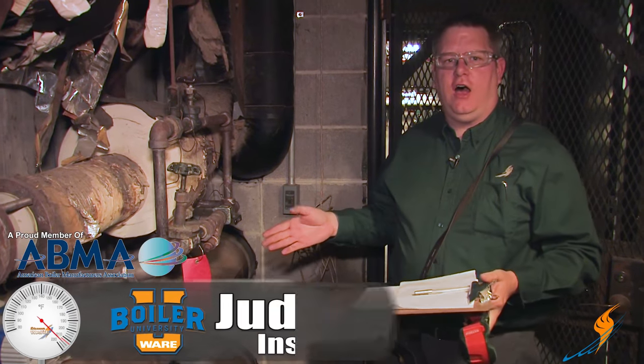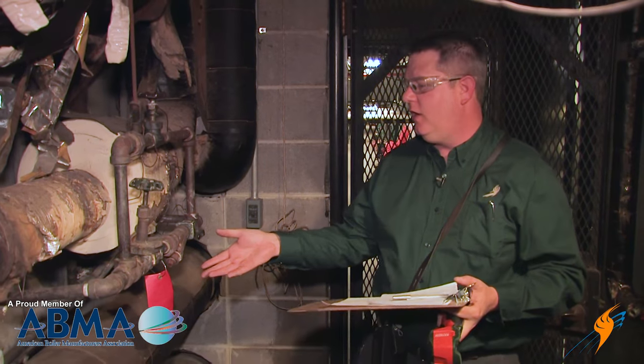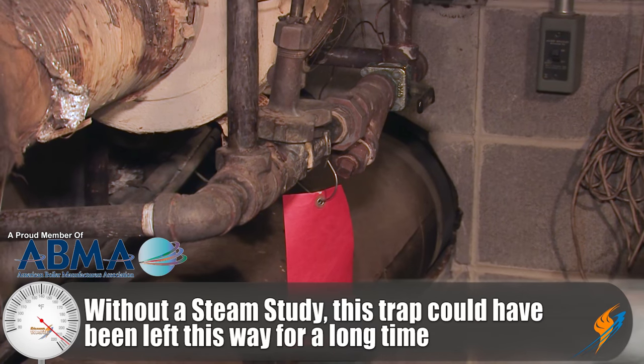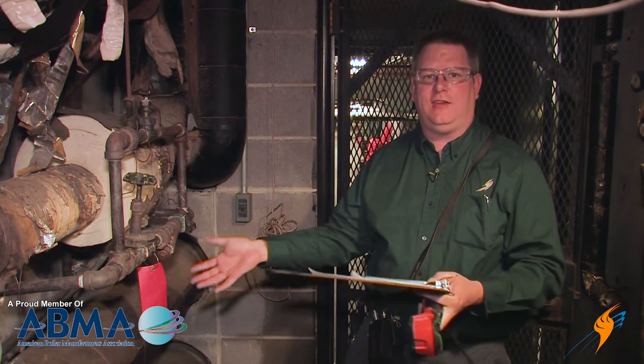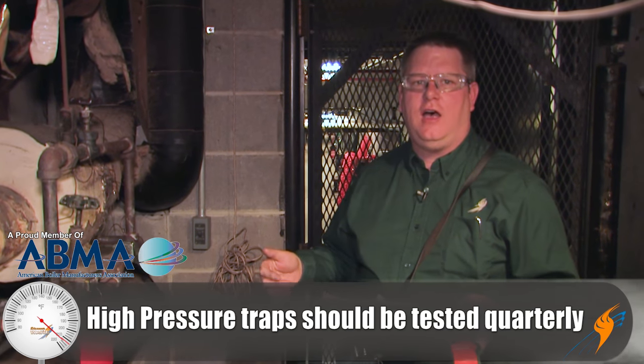We have an example here of a trap serving a high-pressure main drip leg. While this trap might be down here in the basement where nobody's paying any attention to it, this trap failing open has very significant costs. On a system running at 150 psi, a trap like this failed open can cost you about 76 pounds of steam an hour. Over the course of a year that can cost you in excess of $6,000 — just sitting here wasting money all year long. That's why high-pressure traps like this should be tested quarterly, because it easily returns the investment of having them tested.